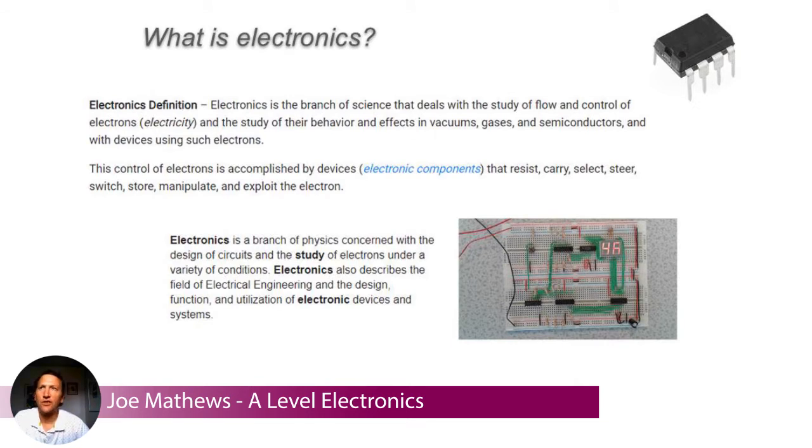So first of all, what is electronics? Well, there are a number of definitions, but really electronics is the branch of science that deals with the study of the flow and control of electricity. We're looking at the branch of physics concerned with the design of circuits and the study of electrons under a variety of conditions.